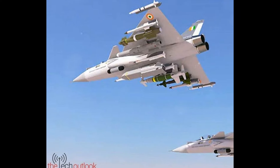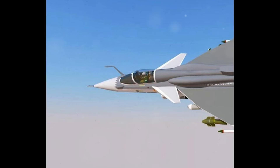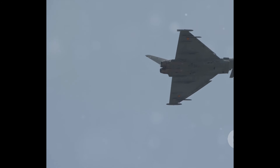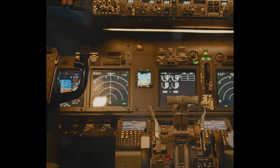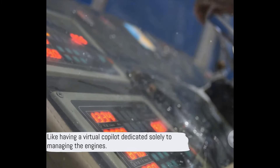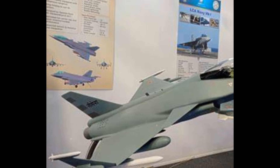Behind the TEDBF's impressive performance are two General Electric F414-GE-IN6 engines. These powerhouses are the beating heart of the aircraft, each generating a staggering 98 kilonewtons of thrust. This immense power propels the fighter jet to its top speed and allows it to execute high-speed maneuvers with ease. These engines aren't just about raw power — they're also about control and reliability. To achieve this, they're equipped with a Full Authority Digital Engine Control, or FADEC, system, which continually monitors and adjusts the engine's operation, ensuring optimal performance, fuel efficiency, and reliability. This combination of power and control makes the TEDBF's engines a marvel of modern engineering.